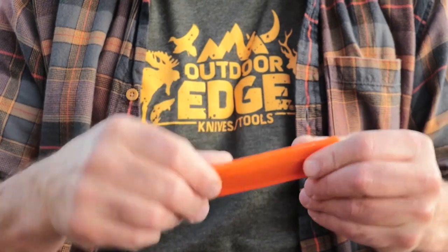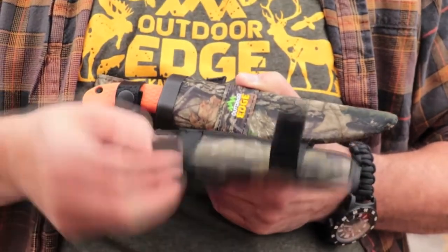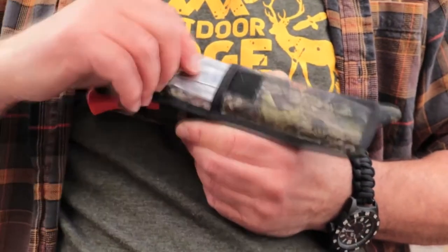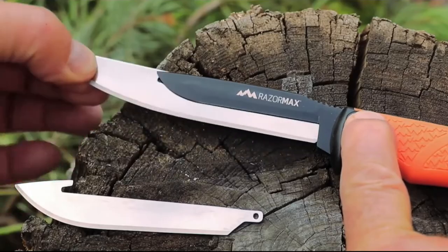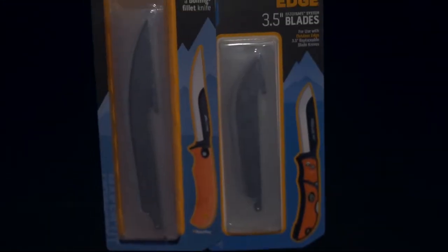The rubberized TPR handle ensures durability and strength, and a nylon polymer belt sheath with blade carrier means easy packing and carrying. And in case you get fumble fingers, the Blaze Orange handle means no time wasted trying to find it on the ground. The Outdoor Edge Razormax features service for life — nothing but top quality.